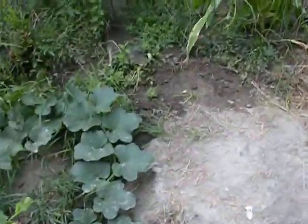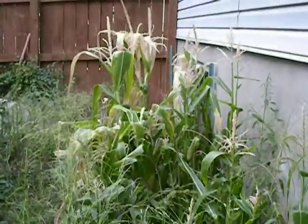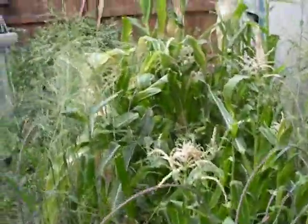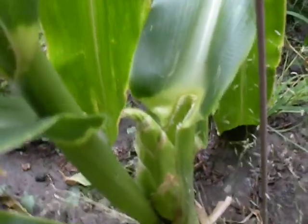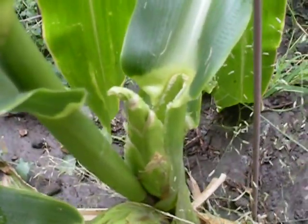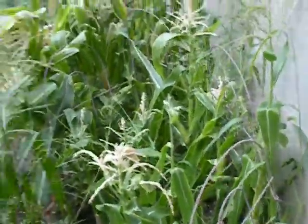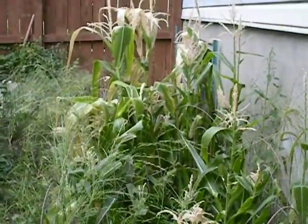Over here we've got kind of a sad excuse for corn. It didn't grow very high, but I'm not sure what this variety is supposed to do either. But there are a few ears of corn — I don't know. You can see there, and over there. There are little teeny corns. I don't know if they're supposed to be teeny or bigger, I'm not really sure.